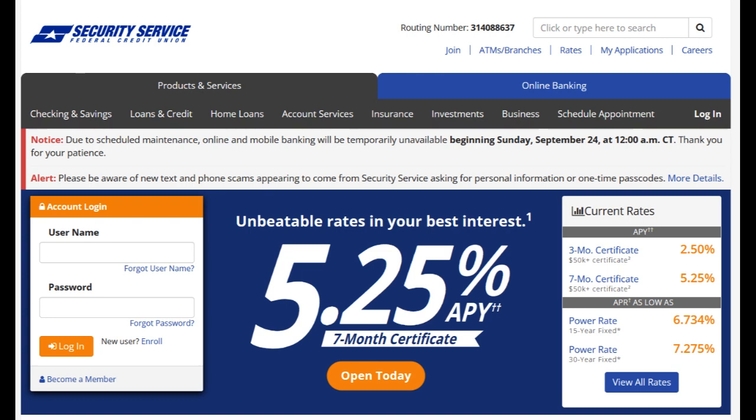In conclusion, Security Service Federal Credit Union is a well-regarded financial institution with a strong focus on member service and convenience. Its comprehensive range of financial products and competitive interest rates are significant advantages. Nevertheless, limited eligibility, occasional service delays, and the importance of reviewing terms and conditions should be taken into account when evaluating whether SSFCU is the right financial institution to meet your banking needs and objectives.